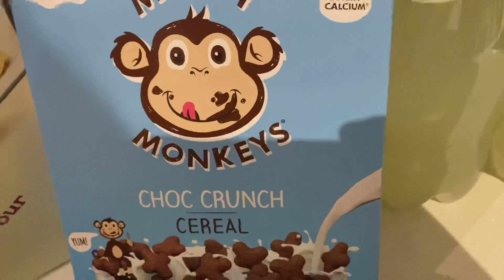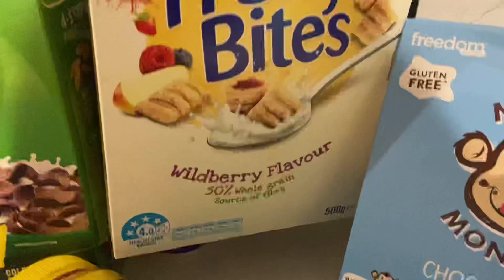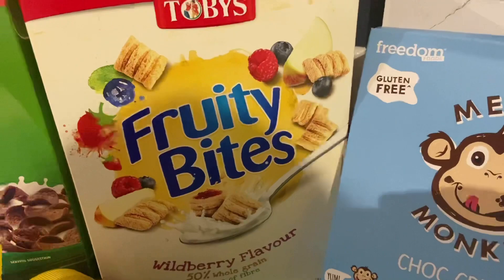I also grabbed Fruity Bites in the Wildberry flavour — my toddler hasn't had these before, but they had a four star health rating, which is pretty good for cereals since a lot of them are only around two stars. I thought I'd give them a try and see how he likes them. Then I grabbed his usual Milo cereal — nine times out of ten that's the one he goes for, and it's also a four star health rating.